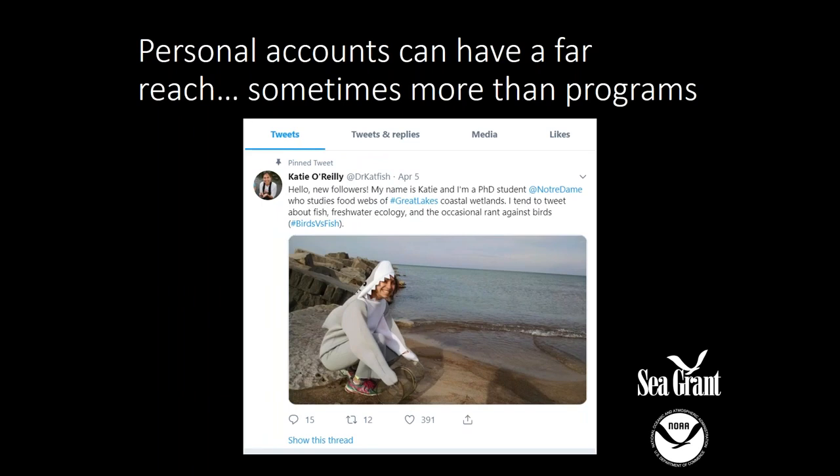If you're not the communicator in charge of social media for your program, that's okay — personal accounts can be just as if not more effective than program-based accounts. This is the personal account of Dr. Katie O'Reilly — she's at Dr. Catfish — and she also uses a ton of humor to engage young people about science. Her target audience is students from K through graduate school, getting them into science literacy. Her account is very well curated with a lot of facts behind it.